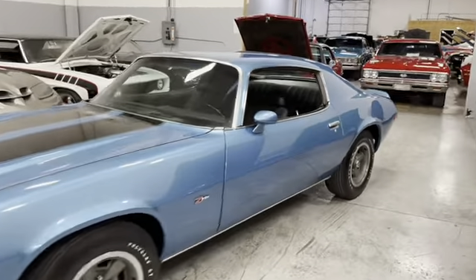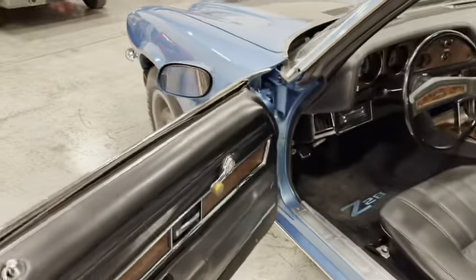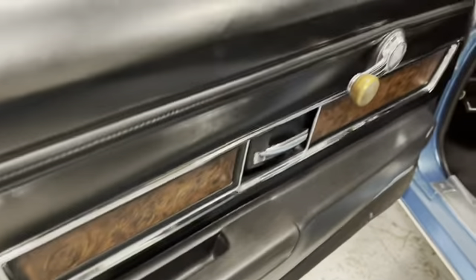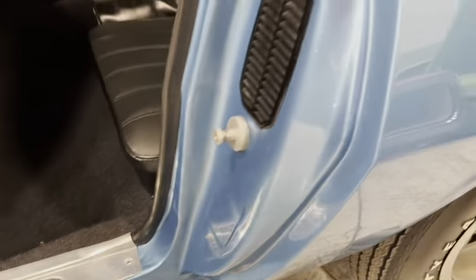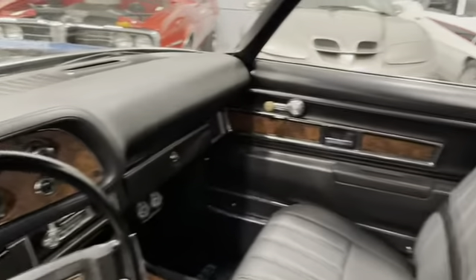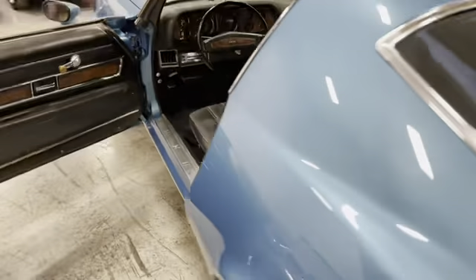Let's check out the interior. All the weather stripping is in great shape. Interior is great. Door lips are excellent on the car. Inner jams, beautiful. Rockers are excellent. Outer jams are excellent on the car. And the interior is a 10. Nice package tray. Excellent back seats.